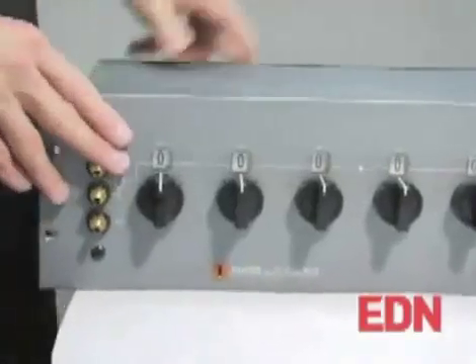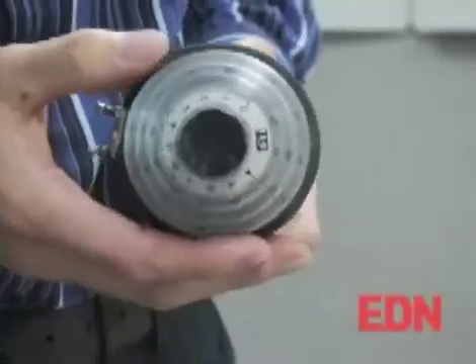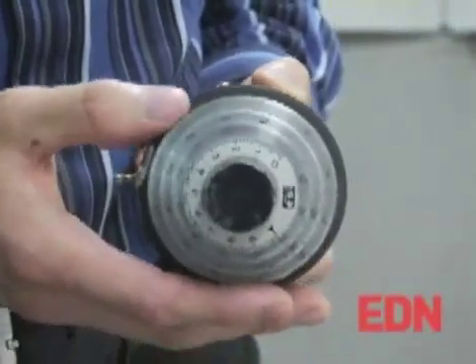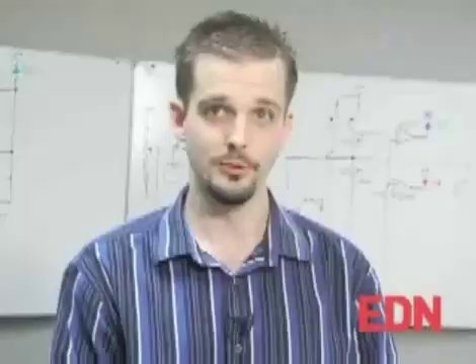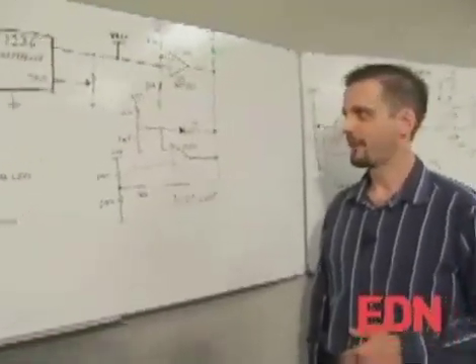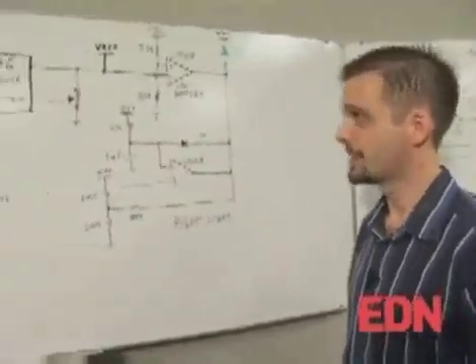To design a reference and buffer for a 7-decade Kelvin-Varley divider is a little prohibitive, though — it's a very accurate device. Something that's right in the right range of accuracy is a 5-decade Kelvin-Varley divider. This will give you one part in a hundred thousand resolution, and all it would need is a suitable reference and a suitable output buffer to make a very nice lab instrument. A reference and a buffer on a potentiometer is not a terribly difficult circuit, but there are a few features that are nice to have.